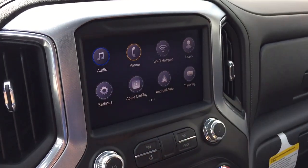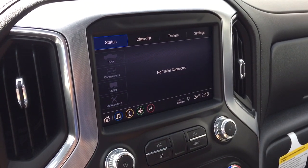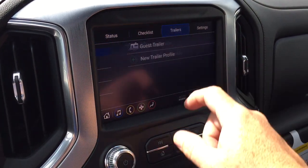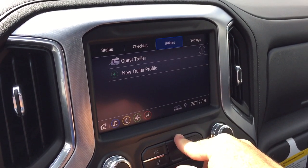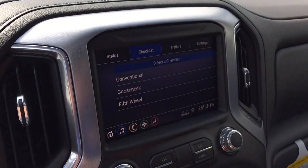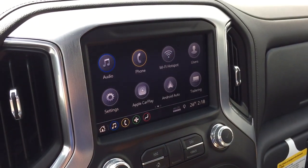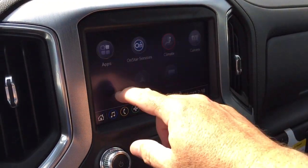And the trailering app, which is going to allow you to do things like check the temperature of the wheels, your connections, and schedule maintenance. You can have more than one trailer here as well — so if you happen to have two different trailers, maybe one for boats and another for a mobile home, it's going to be able to tell the difference between the two, so everything will be laid out easily for you.